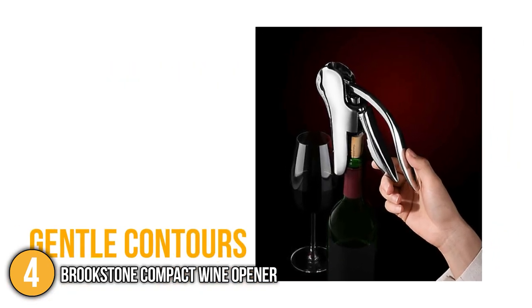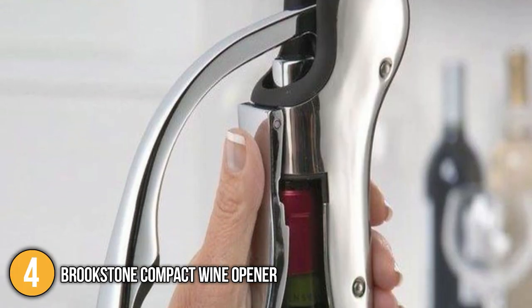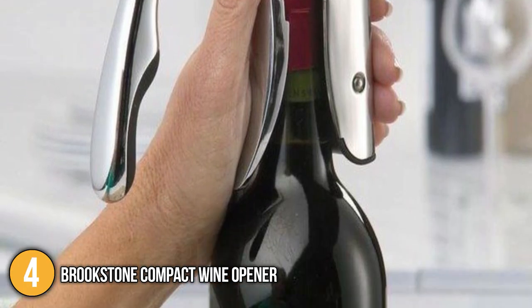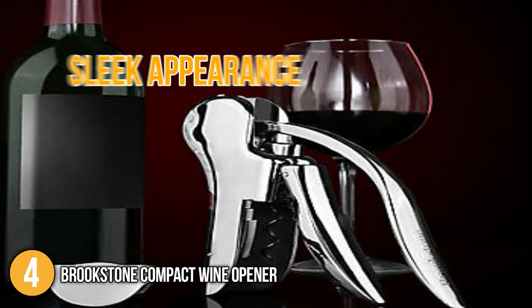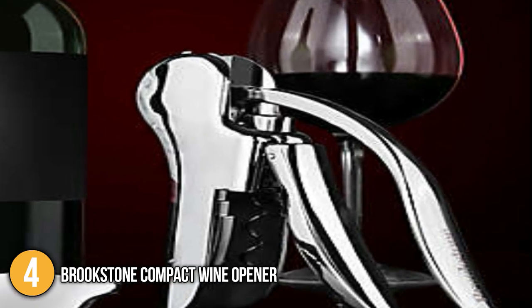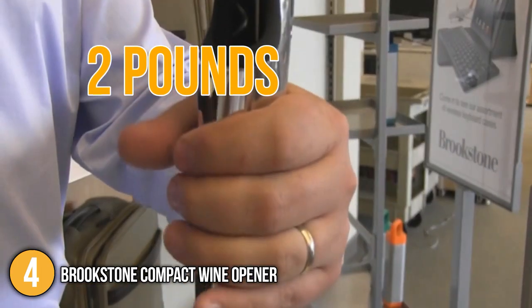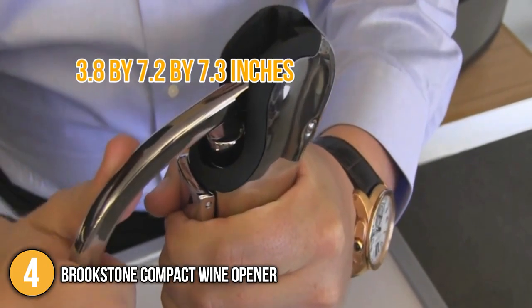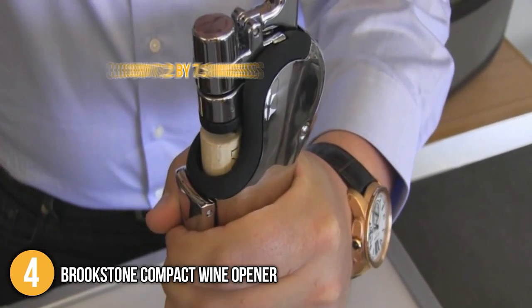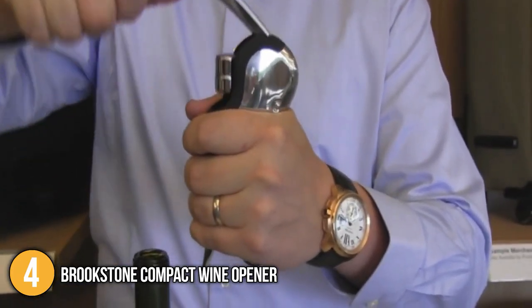Gentle contours in the back arm and body ensure that it fits comfortably in your palm, giving you a more ergonomic grip and making it very easy to use. The metal is polished for a sleek appearance, yet the contours ensure that your grip does not slide even when applying pressure. The opener itself weighs only approximately 2 pounds, and its measurements are 3.8 x 7.2 x 7.3 inches, just slightly larger than the others on our list, but its size will not affect its performance nor portability.